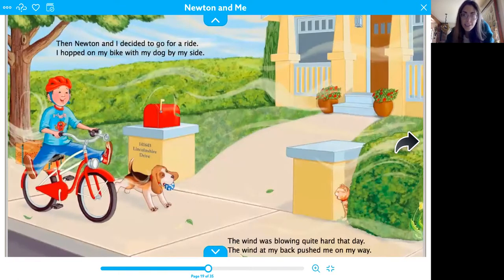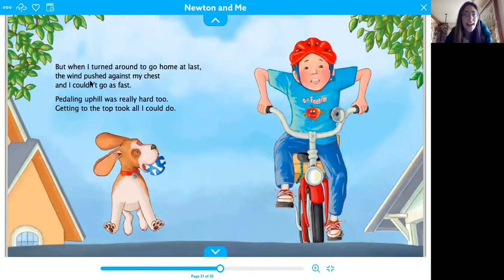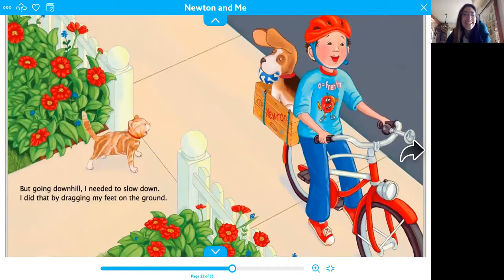Then Newton and I decided to go for a ride. I hopped on my bike with my dog by my side. The wind was blowing quite hard that day. The wind at my back pushed me on my way. Have you ever felt the wind push you? But when I turned around to go home at last, the wind pushed at my chest and I couldn't go as fast. Pedaling uphill was really hard — getting to the top took all I could do. Was it harder to pedal up the hill or down? But going downhill, I needed to slow down. I did that by dragging my feet on the ground. It was a lot easier to go down the hill.